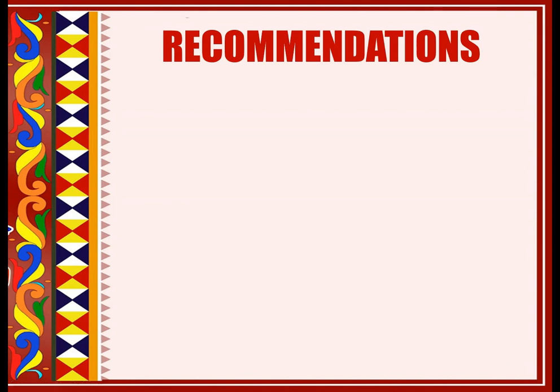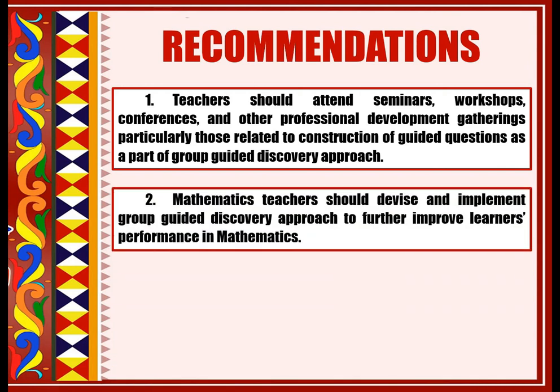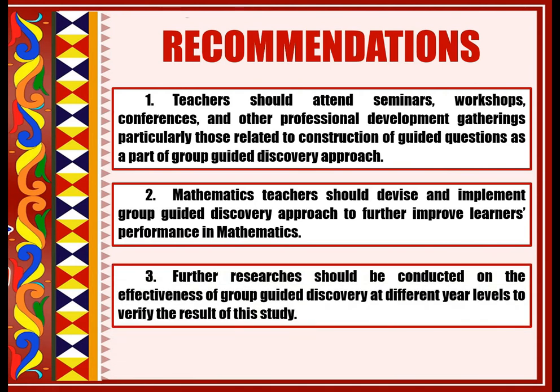Based on research findings and conclusions, the following recommendations are hereby forwarded. First, teachers should attend seminars, workshops, conferences, and other professional development gatherings, particularly those related to construction of guided questions as part of a group-guided discovery approach. Second, mathematics teachers should devise and implement group-guided discovery approach to further improve learners' performance in mathematics. Third, further research should be conducted on the effectiveness of group-guided discovery at different year levels to verify the results of this study. Thank you so much and that would be all.